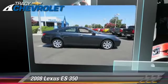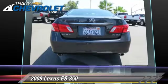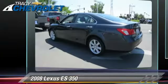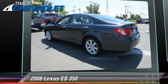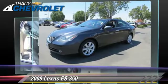The 2008 Lexus ES350. Powered by a 3.5-liter V6 engine with a 6-speed automatic transmission, this vehicle, with fewer than 65,000 miles on the odometer, gets up to 23 miles per gallon.